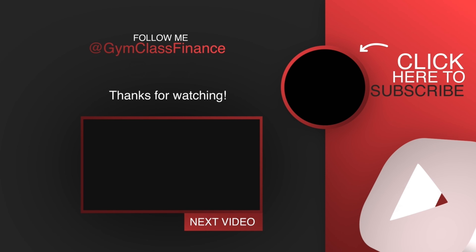If you found this video helpful, please go ahead and give it a thumbs up — smash that like button, it really does help us out. Subscribe to Gym Class Finance and hit that little bell so you get notifications every time we release a video. Definitely drop your comments or questions below and we'll see you in the next video.